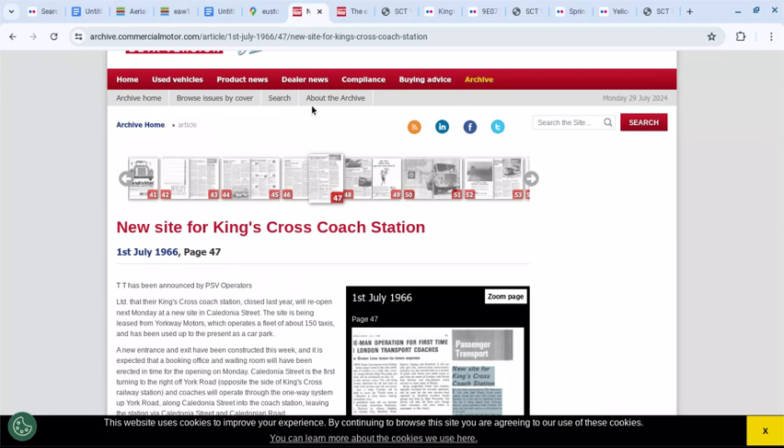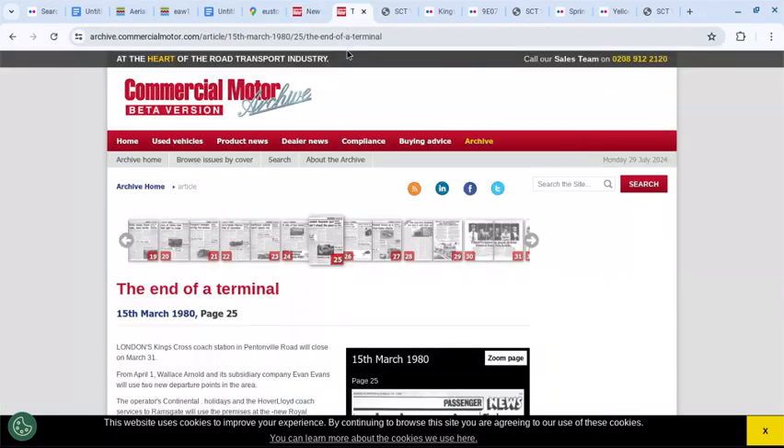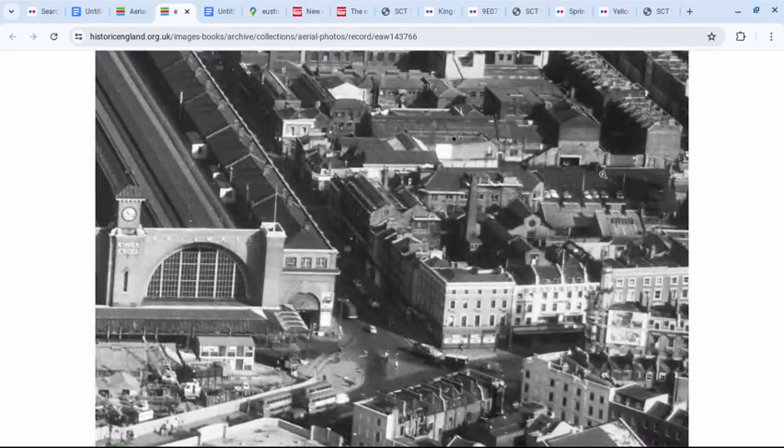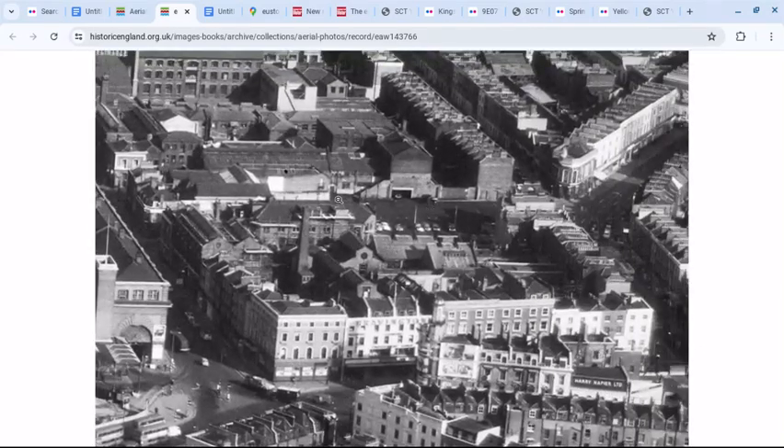Commercial Motor is the source for both the opening and closing dates. Going to Historic England from 1964 and zooming in, you can see the site of the coach station, and on the corner there's the Albion.